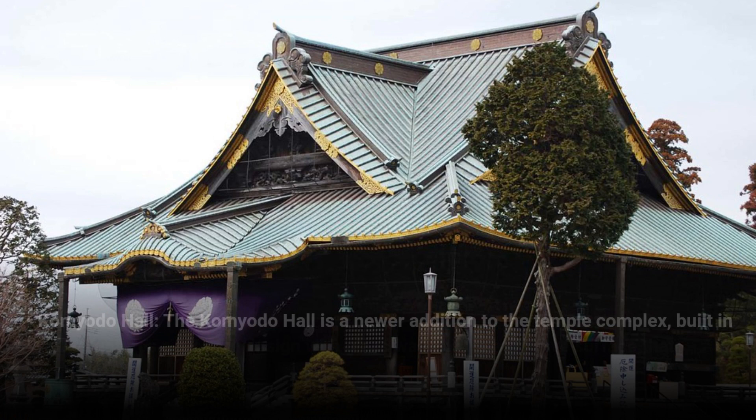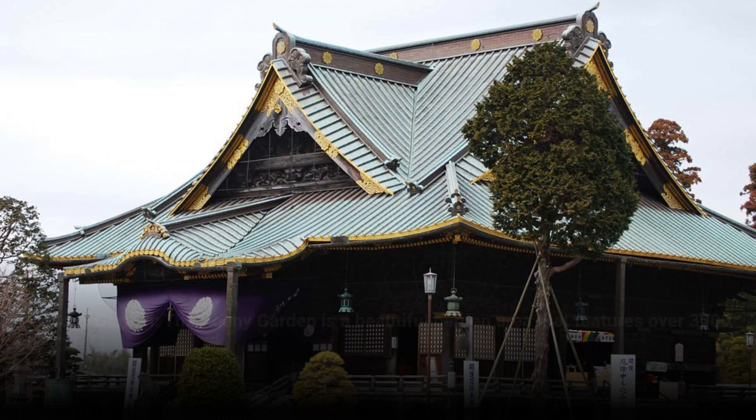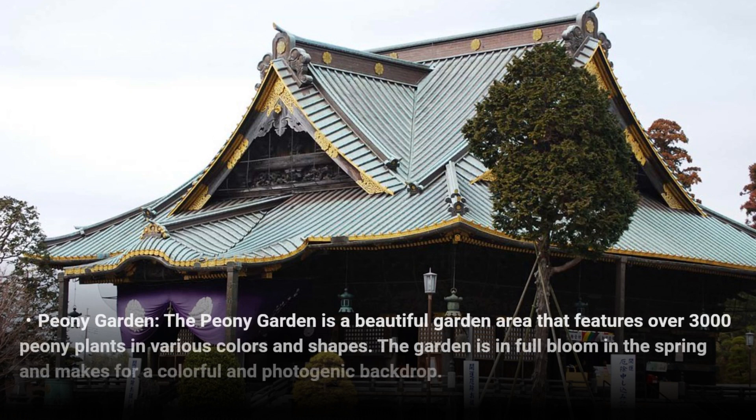Garan Hall — the Garan Hall is a newer addition to the temple complex, built in 2011. It features a modern design with glass walls and a reflective surface that creates unique photo opportunities. Peony Garden — the Peony Garden is a beautiful garden area that features over 3,000 peony plants in various colors and shapes. The garden is in full bloom in the spring and makes for a colorful and photogenic backdrop.